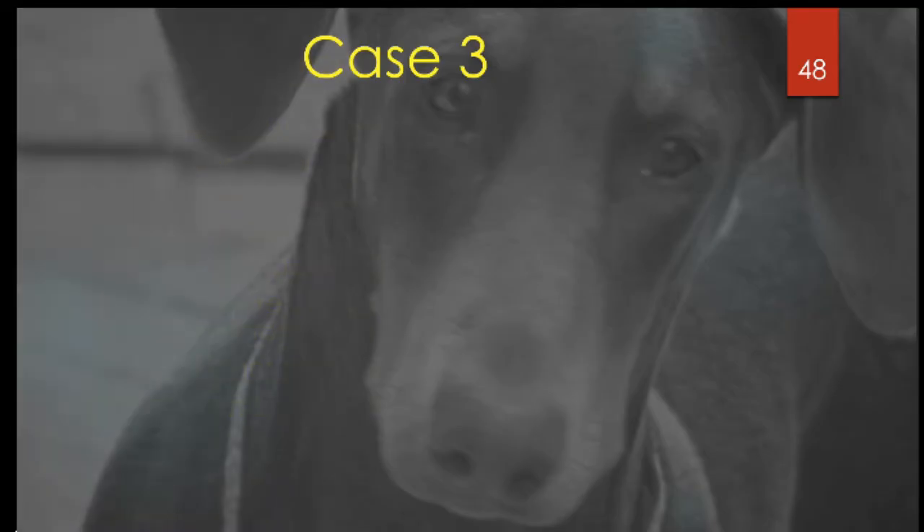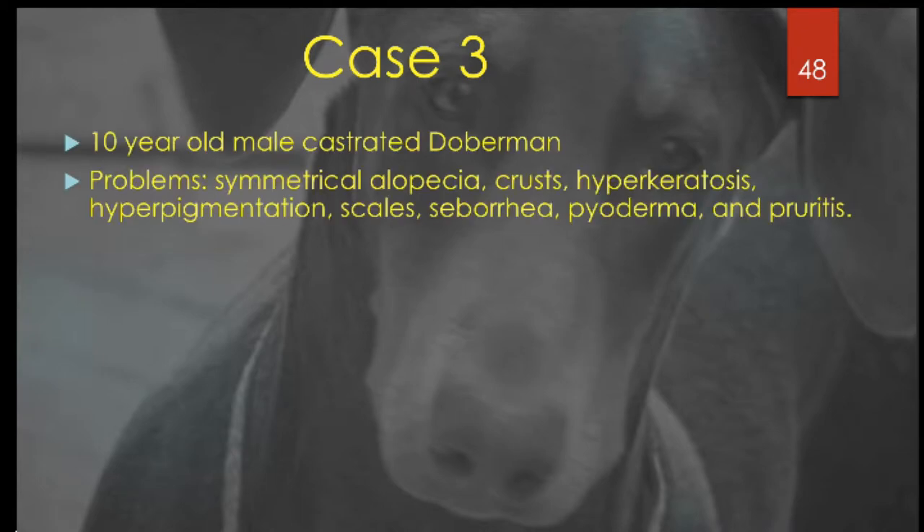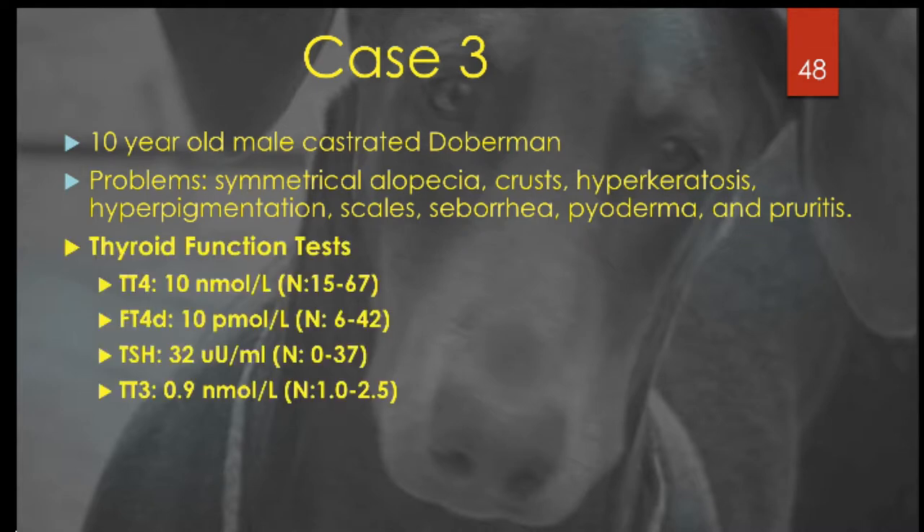Our next case is a 10-year-old male castrated Doberman. He had symmetrical alopecia, crusts, hyperkeratosis, hyperpigmentation, scales, seborrhea, and pyoderma. His thyroid diagnostic tests include a lowish total T4, a free T4 in the normal range, a TSH in the normal range, and a T3 that's slightly low.